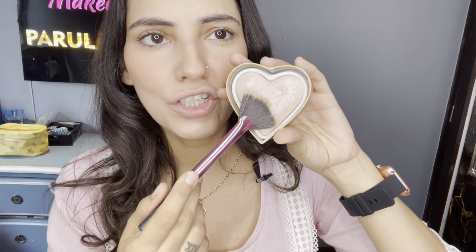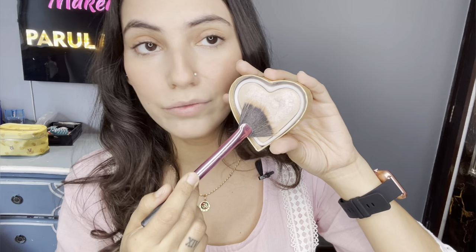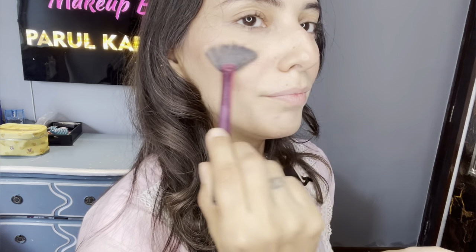I'm using Goddess of Love by Makeup Revolution — it's really pretty, such a beautiful heart shape. Using a fan brush, I'm just blending it nicely so there's no patchiness. The camera may not be catching it, but it has these iridescent unicorn shades of pink with undertones of purple, which looks really stunning especially on fair complexions.